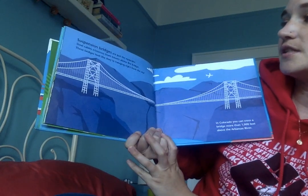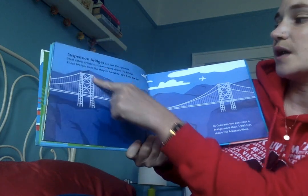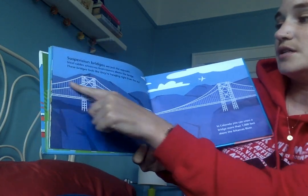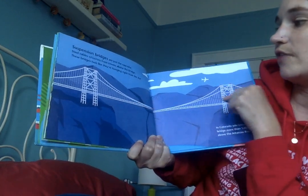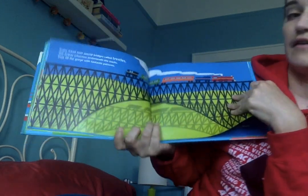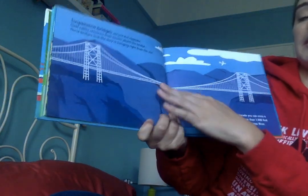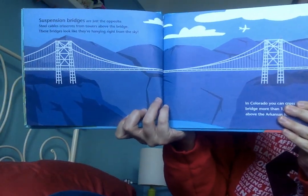Suspension bridges are just the opposite. Steel cables crisscross from towers above the bridge, so these bridges look like they're hanging right from the sky. You can see the trestle bridge has crisscrosses underneath, and suspension bridges have the crisscrosses above.